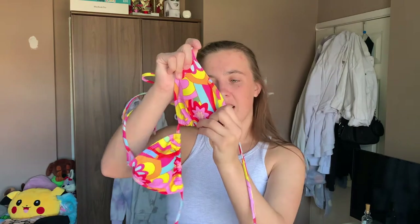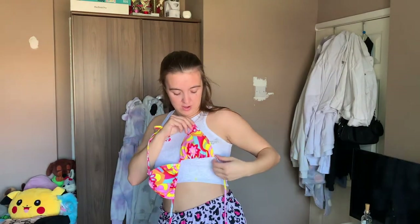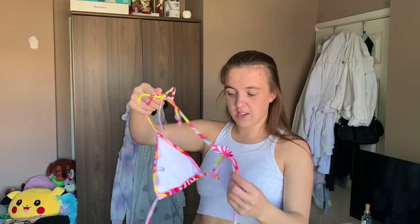Bikini number three, I actually got separate. This top is really tiny — I'm going to have to take the padding out of it otherwise I'll struggle. It's tiny — a large! All of my bikinis are getting a large, but the bottoms fit perfectly. But look how gorgeous the pattern is — it reminds me of a Jaded London bikini. The bottoms are absolutely beautiful. The top's a bit small but nothing we can't work with.